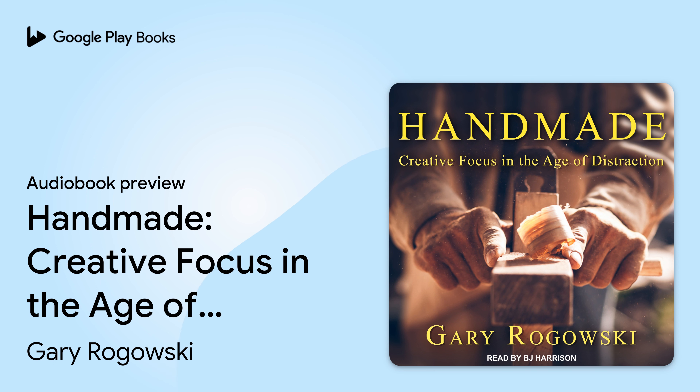People ask, "How did you become a woodworker then?" My reply was simple: it was the scientists. They showed me the way. "Things men have made with wakened hands and put soft life into are awake through years with transferred touch and go on glowing for long years. And for this reason, some old things are lovely, warm still with the life of forgotten men who made them." — D.H. Lawrence.